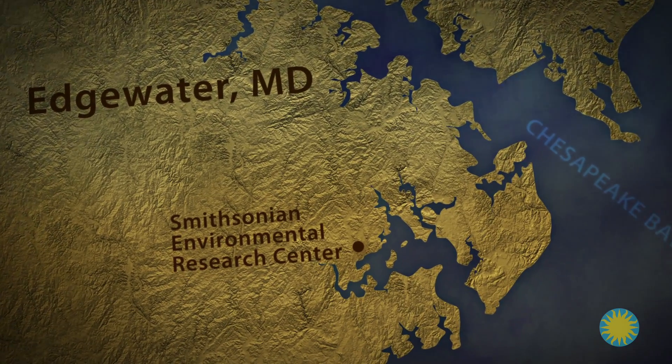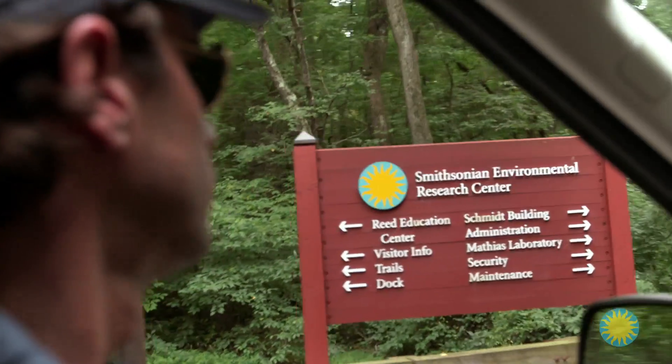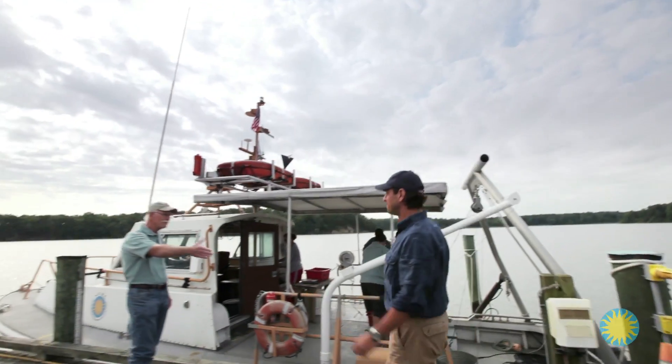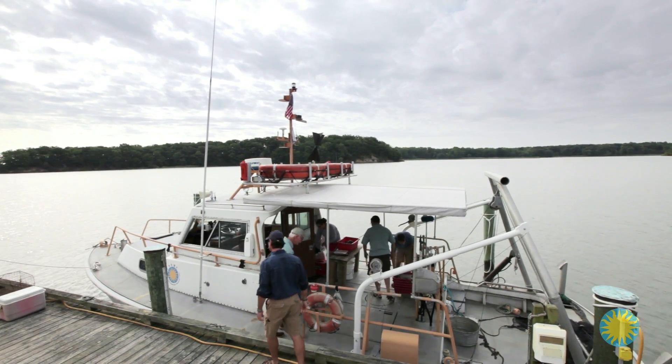To learn more about the situation, I'm driving to Edgewater, Maryland to visit CERC, the Smithsonian Environmental Research Center. I've arranged to meet Dr. Tuck Hines, marine ecologist and CERC's director. Tuck and his team study the factors that affect blue crab populations, and he's offered to show me how they track and monitor the blue crabs.